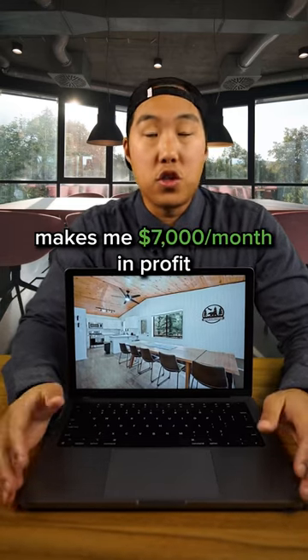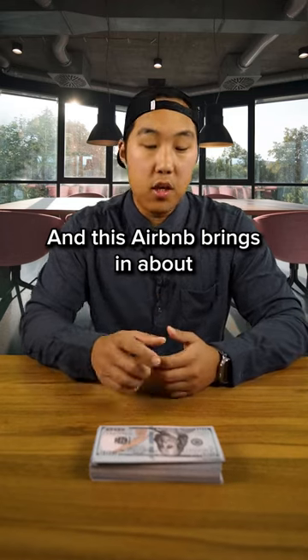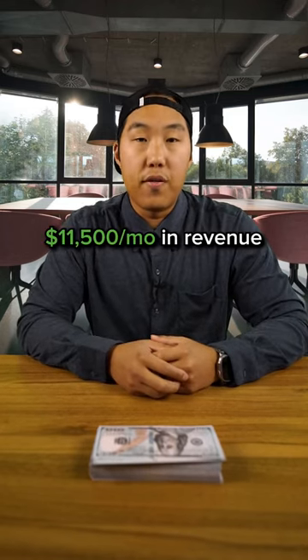Check out how this one Airbnb makes me $7,000 a month in profit — that's a full-time income for a lot of people. This Airbnb brings in about $11,500 a month in revenue, but of that income, some goes toward expenses.